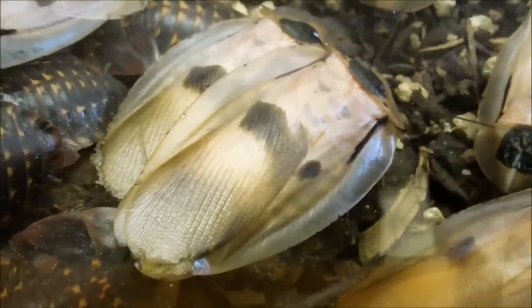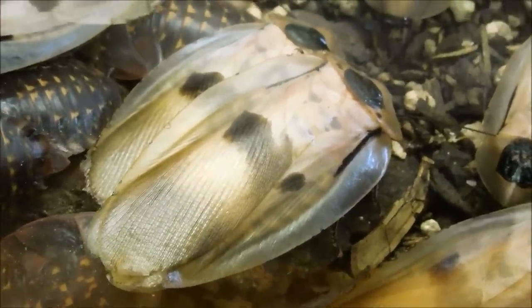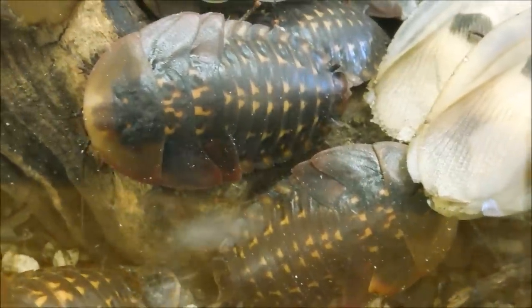The adults look kind of creepy to most people because they have these giant, oversized, transparent wings. The juveniles also look creepy because they look like discolored horseshoe crabs with medium-length antennae that are constantly moving around.